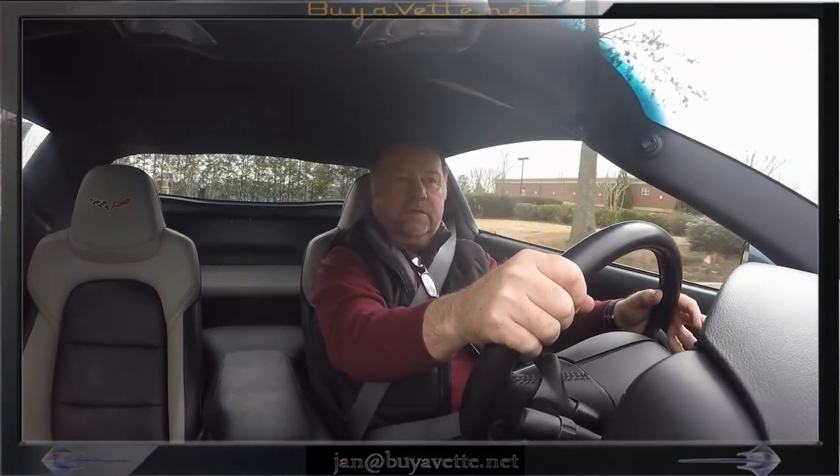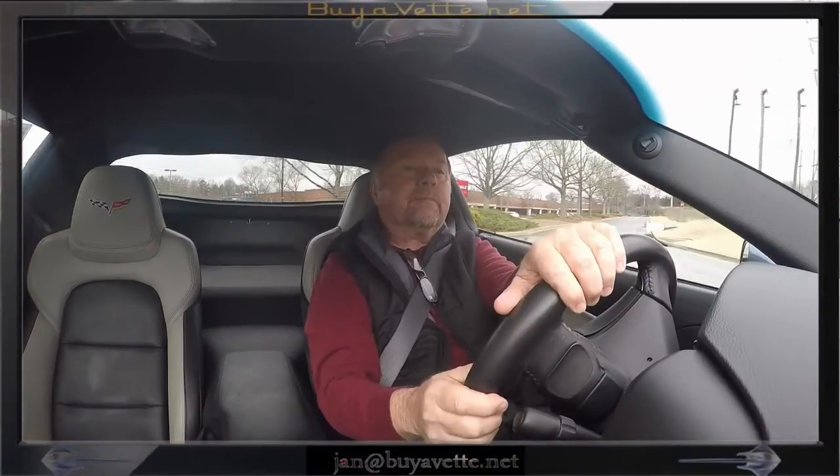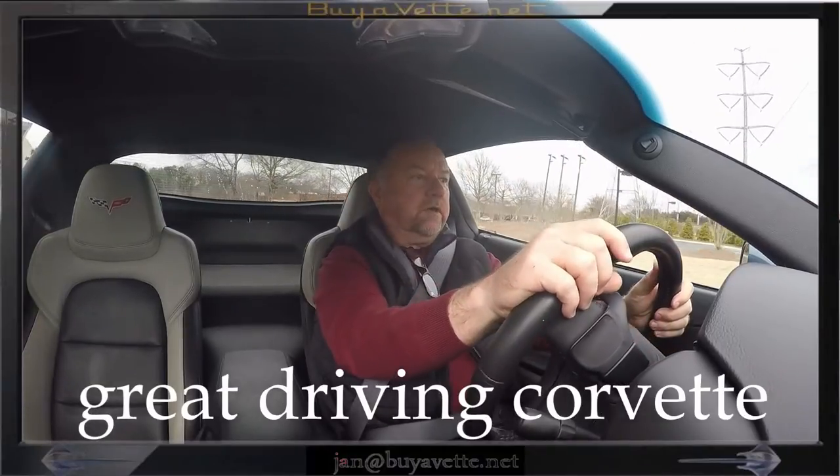It feels really, really good. This car also has navigation.